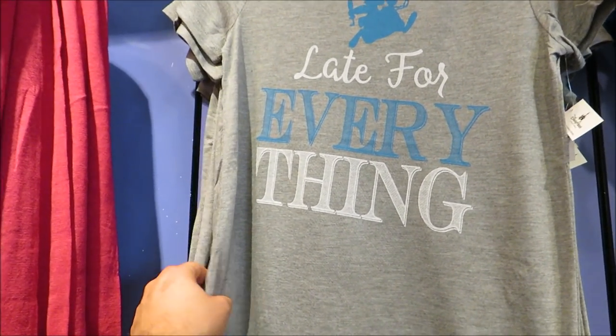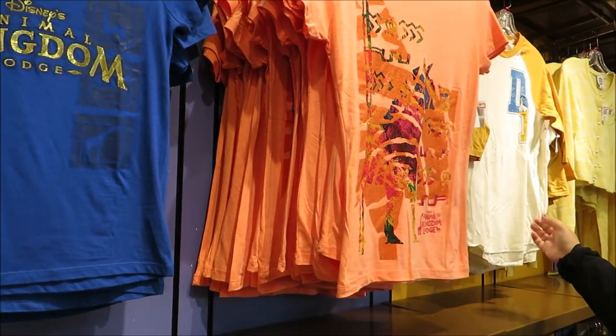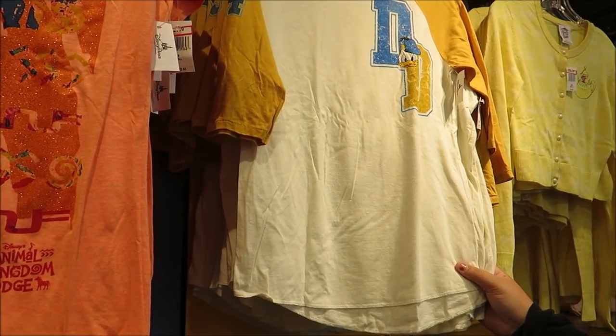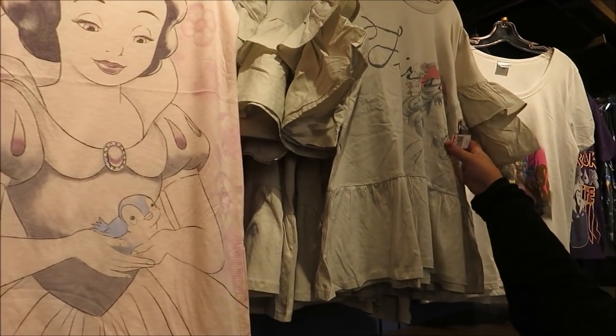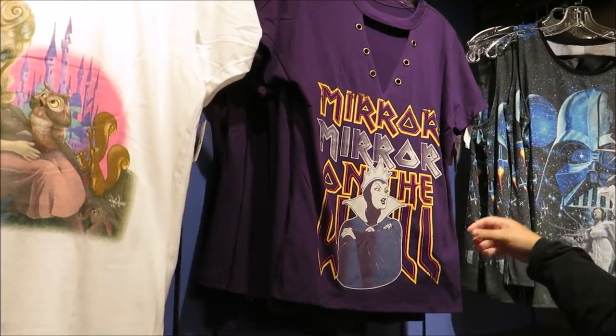Let's talk t-shirts — let's see what they've got. I'm wearing this 'never forget' shirt. They have a late-for-everything shirt at $7.99, Animal Kingdom Lodge shirts at $12.99 — which tells us there's gonna be new Animal Kingdom Lodge merchandise coming soon. The Donald Duck teacup shirt is still here at $14.99. Lots of options from $7.99 up to $19.99 — feels like we're on The Price Is Right.